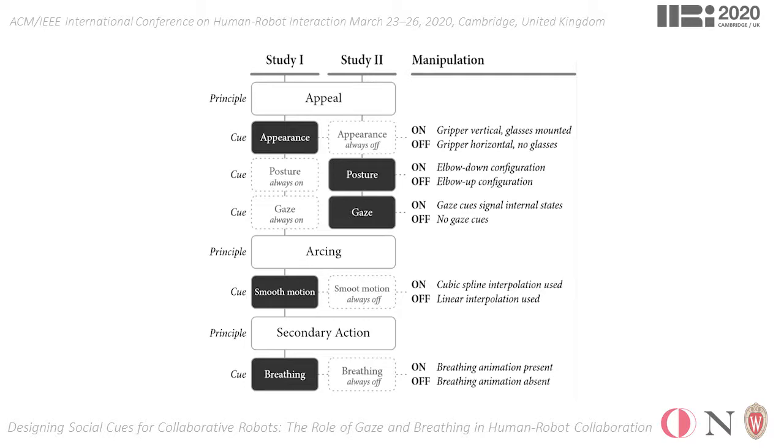The results of the first study showed that breathing has significant positive effects consistently on most of our measures, such as perceived intelligence, likability, social presence, and perceived sociability.